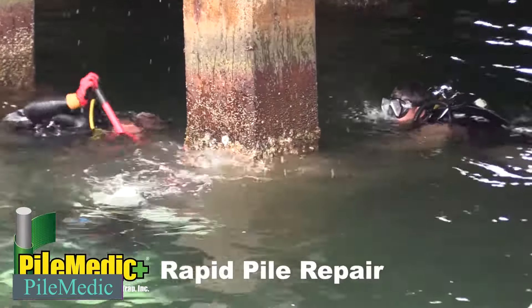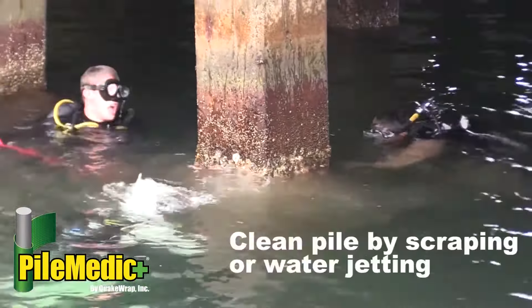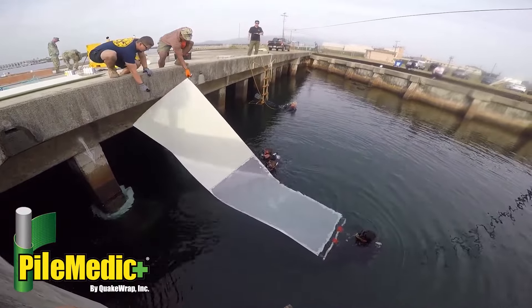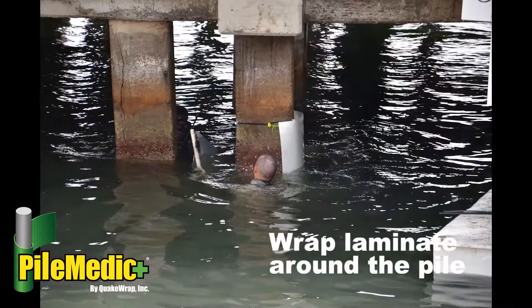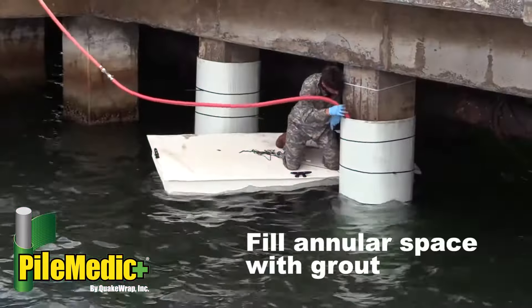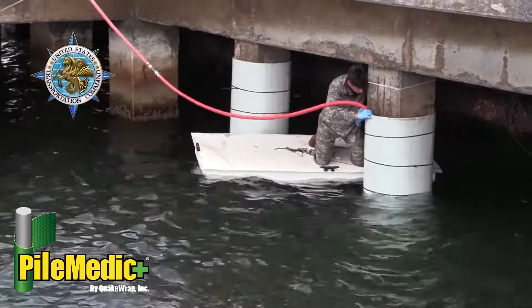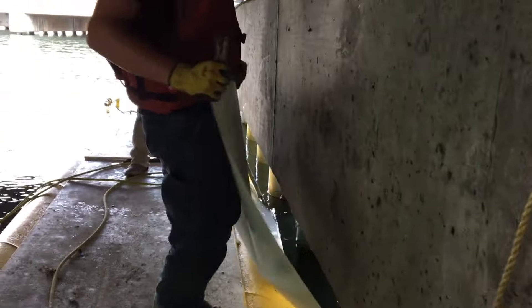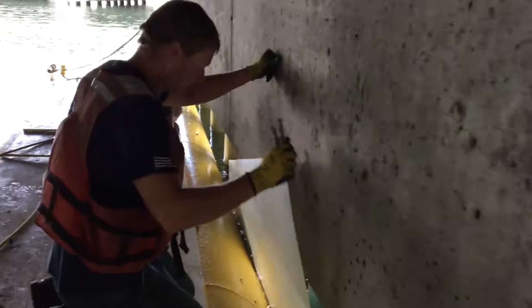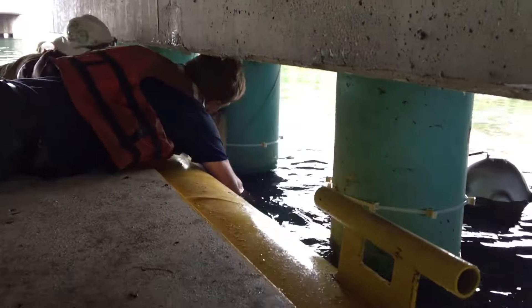PileMedic's effectiveness has been thoroughly tested by American military divers, attesting to its reliability and performance. It is a unique solution designed to reinforce and repair columns and piles, offering up to 10 times more strength than traditional methods. Its special structure allows for easy bending, even underwater, while a reinforcing mortar injected between the jacket and column further enhances strength. It is easy to cut, requires no specialized training, and is the preferred choice for marine infrastructure repair, trusted by the U.S. military worldwide.